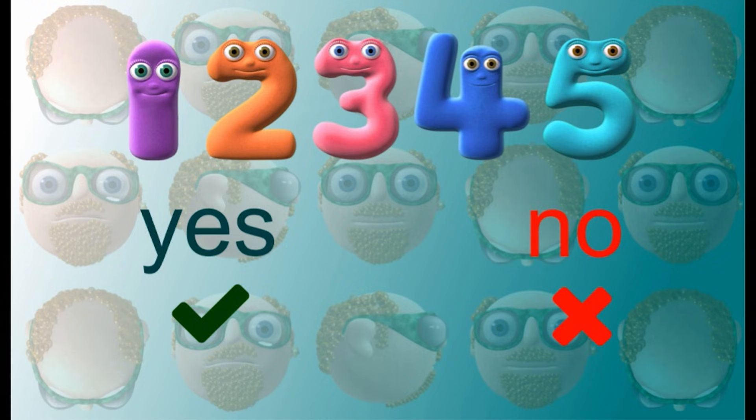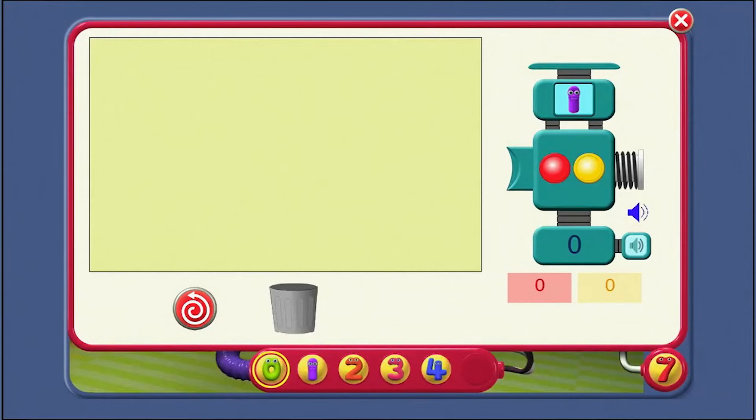Do you know your numbers 1 to 5, Agent? Yes or no. If the answer's yes, we can do some counting. And here's the counter machine. Count and say the numbers with Number Jack 4.